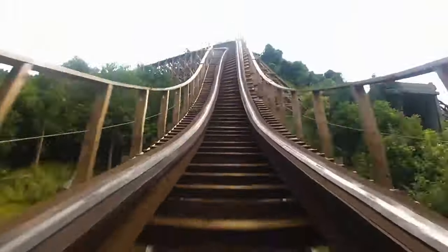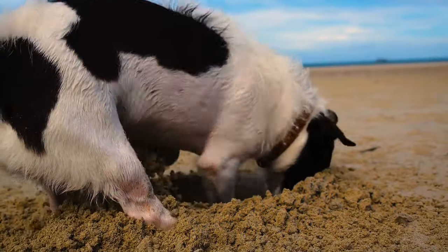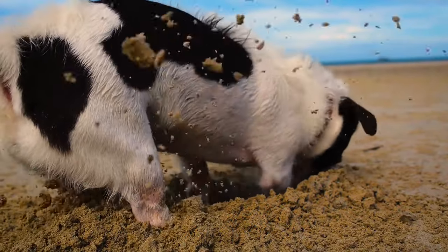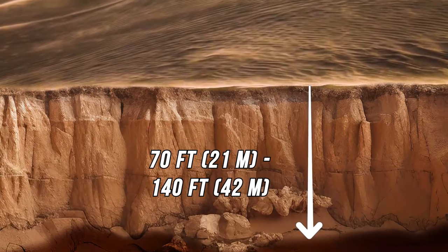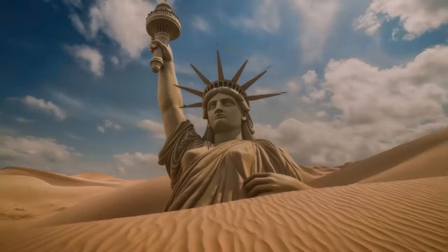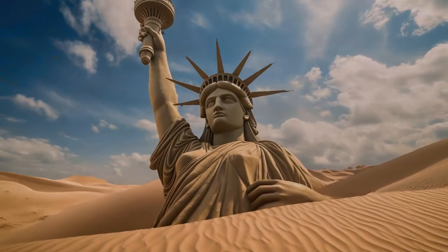This hot and cold roller coaster makes it hard to choose the right outfit when venturing into the Sahara. And what about the sand — how deep is it, actually? The depth varies between 70 and 140 feet. If you put the Statue of Liberty in a tall dune, half of it would still stick out of the sand.